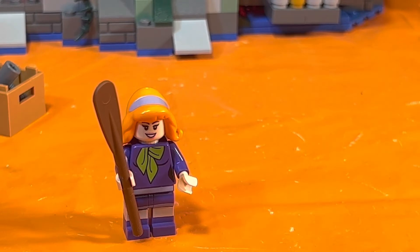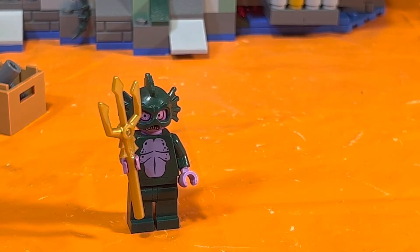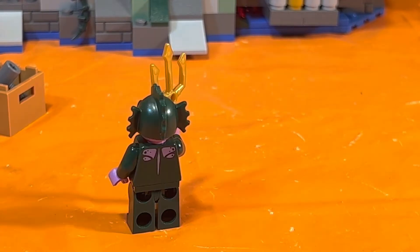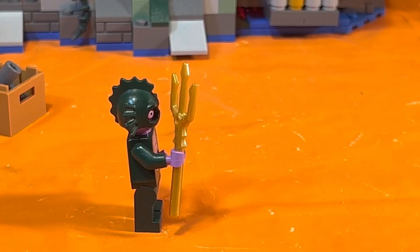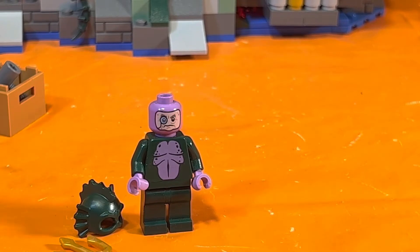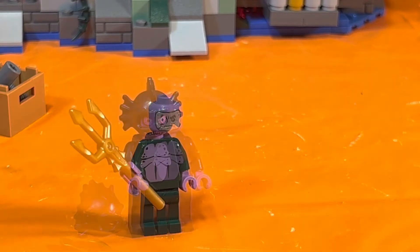Daphne and the gang are using their sleuth skills to capture two villains. First, the sea creature — I believe they use the same type of body as the sea creature from the Monster Series. His body is all dark green along with his helmet, he's carrying a gold trident, his hands and chest are purple with creature detailing, and he has a fin on top of his head. He has two printed faces: a monster face and a human face for when they do the unmasking, with an eyeglass piece on his right eye.